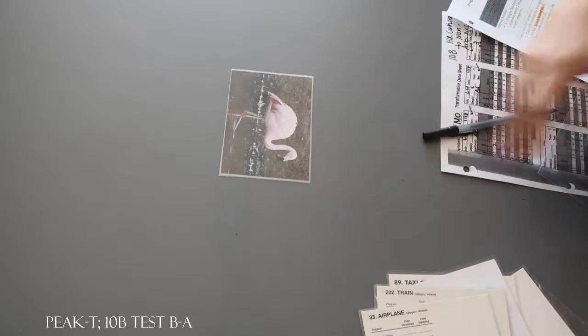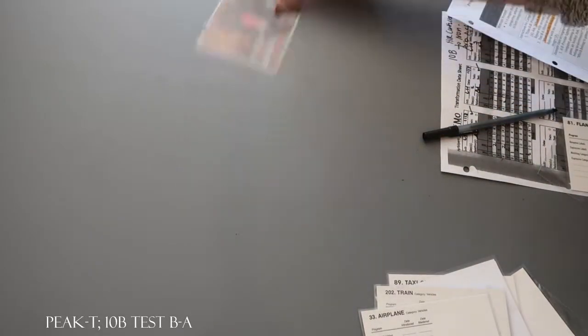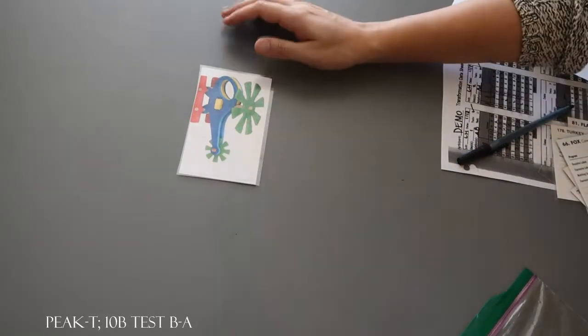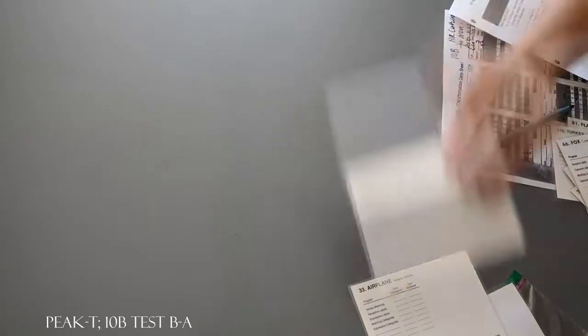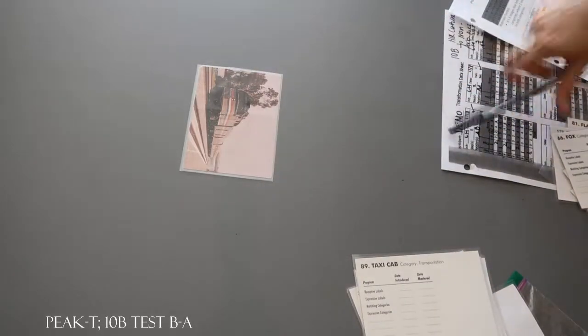What does this belong to? Animals. What does this belong to? Food. What does this belong to? Food. What does this belong to? Animals. What does this belong to? Animals. What does this belong to? Animals. Let's do some more. What does this belong to? Vehicles. What does this belong to? Vehicles. What does this belong to? Toys. What does this belong to? Toys. What does this belong to? Vehicles. And what does this belong to? Vehicles. Let's do some more.